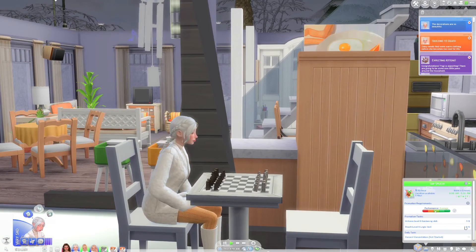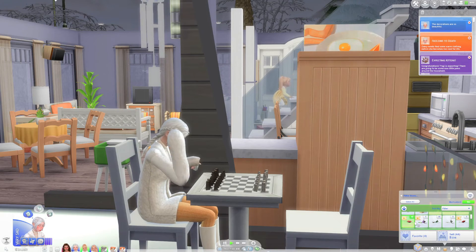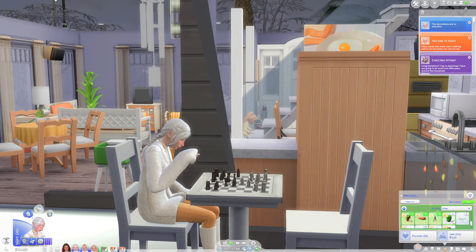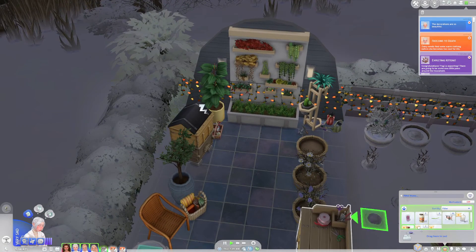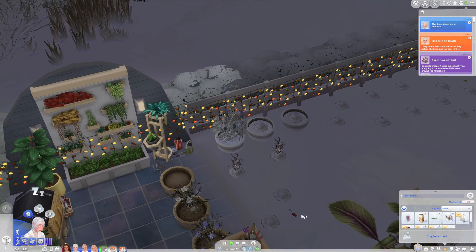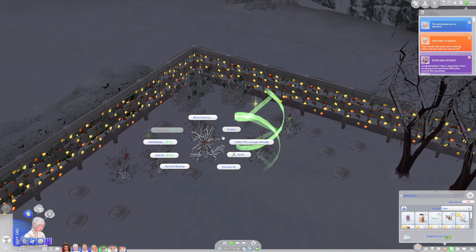In the last episode we harvested quite a few things from our garden, so I'm gonna get Daisy to come in and sell everything. From the looks of it, the flower bunny has paid us a visit and sprinkled flowers absolutely everywhere, so I'm gonna get Daisy to collect all of these flowers and hopefully we can plant them when the sun's out again.